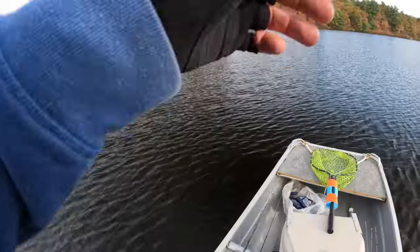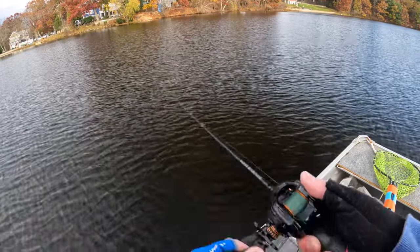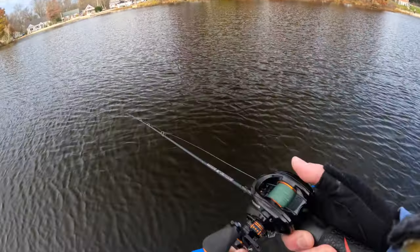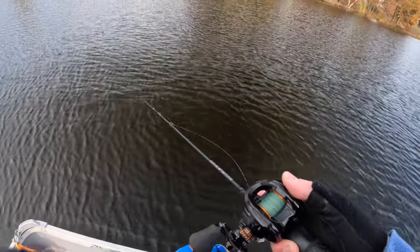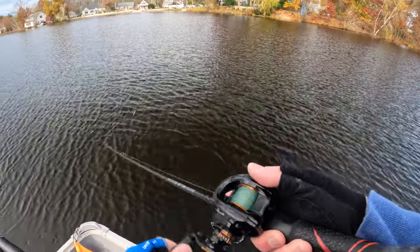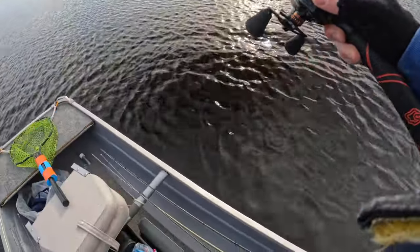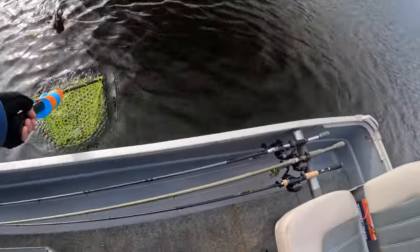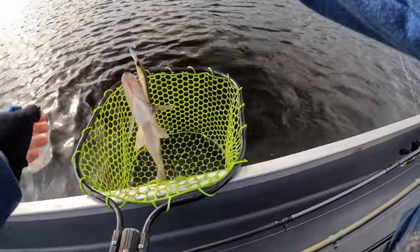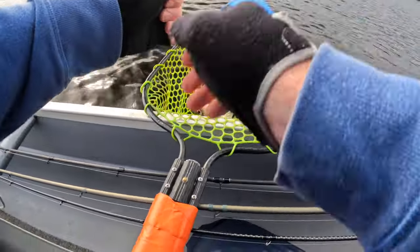That's not a bad one on a little jerkbait with the BFS rod — maybe three to three and a half pounds. A little bit of wind here usually helps the bite no matter what, but jerkbaits tend to work better than most baits even when there's no wind. Generally, whatever I'm fishing — fresh or salt, any time of year — I want just a little bit of wind to break up the surface. But jerkbaits are one of the few baits that'll still catch them with no wind, so don't be afraid to throw it.